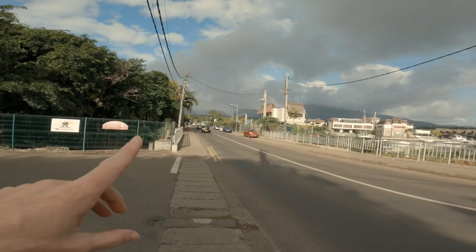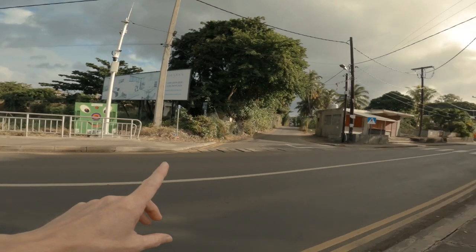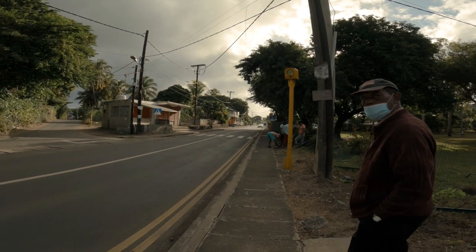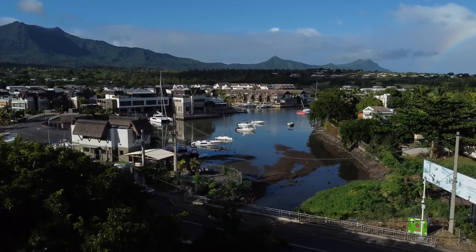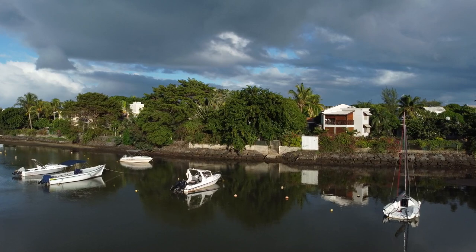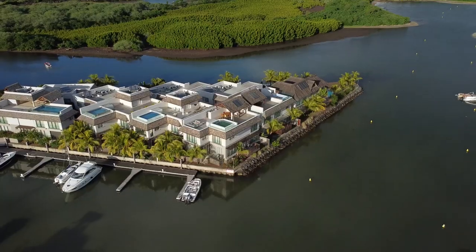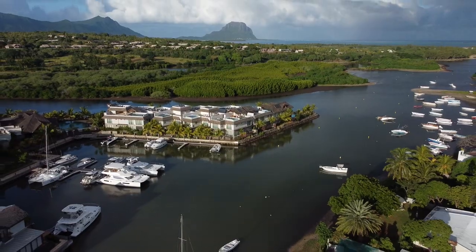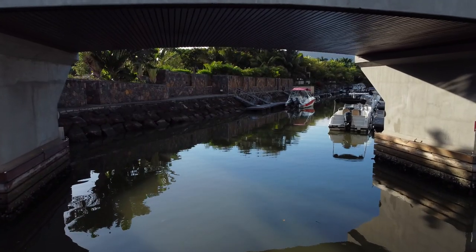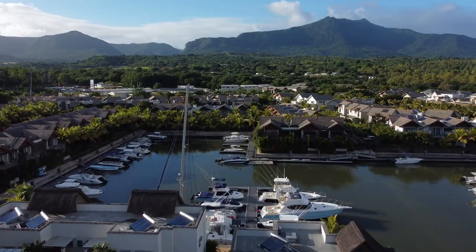The road starts over there and goes all the way down there. Just across the road from the church is La Belize, the only residential marina in Mauritius. It's over 12 hectares in size and is home to multi-million dollar condos and apartments.